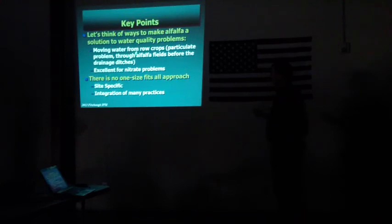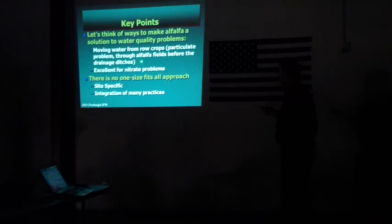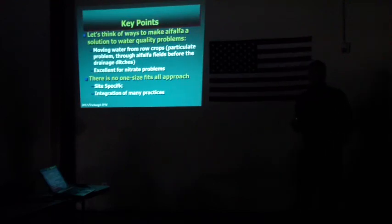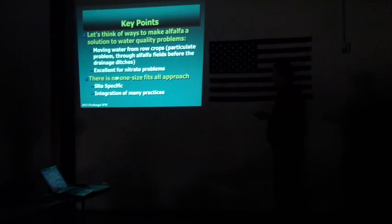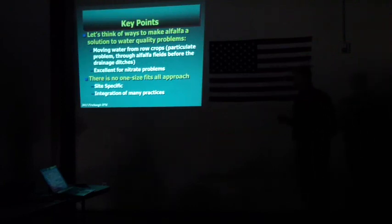Key points: let's think of ways to make alfalfa a solution to water quality problems. We see a lot of now crops where it's really hard to prevent erosion, but water moving off those crop fields through alfalfa fields before they get into drainage ditches is a real advantage. Alfalfa takes up somewhere between 300 and 800 pounds of nitrogen per year, and that can be taken up from nitrate in the water. There is really no one-size-fits-all mitigation measure for these issues — it tends to be highly site-specific, and the integration of many practices is probably appropriate when figuring out ways to mitigate pesticide impacts in this crop.